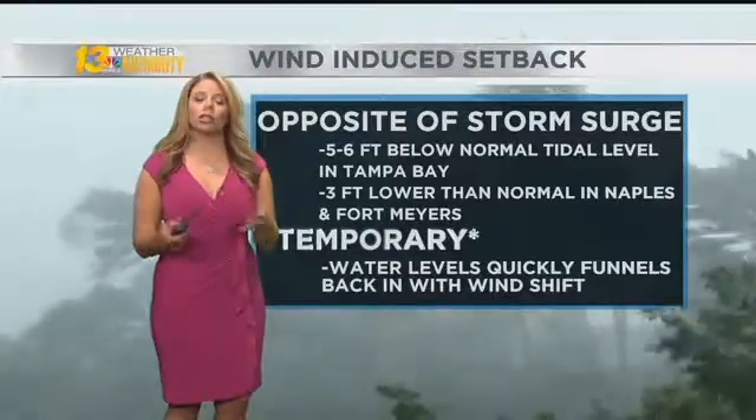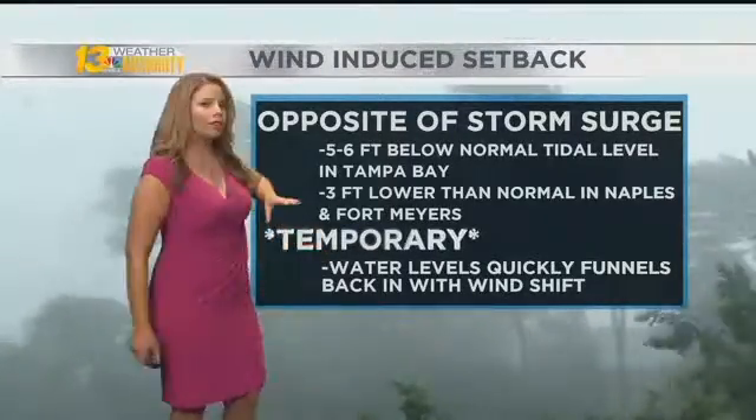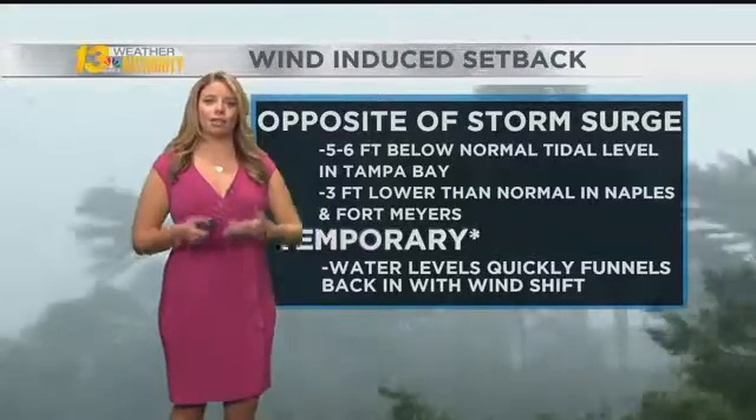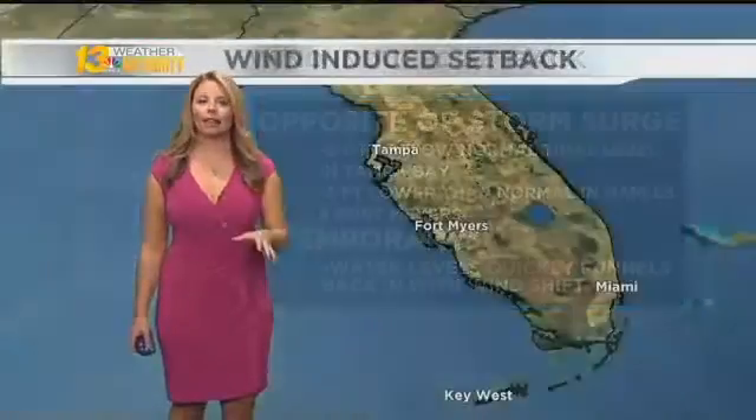But this situation can be particularly dangerous because it is temporary. Water levels will quickly funnel back into the area — that being the storm surge — and that can be life-threatening. So what exactly is happening?